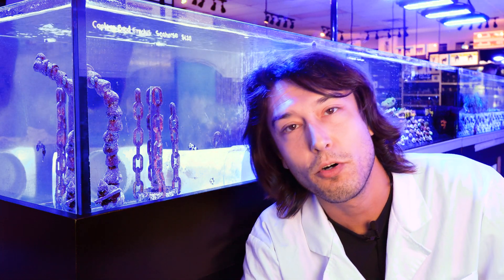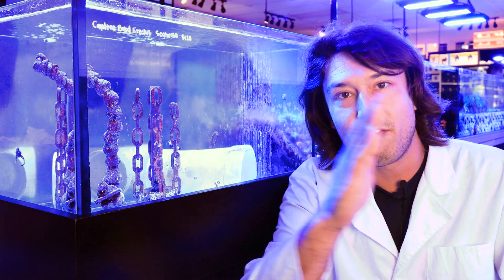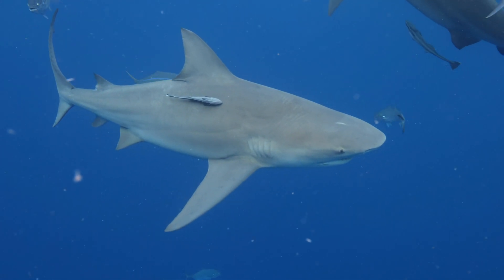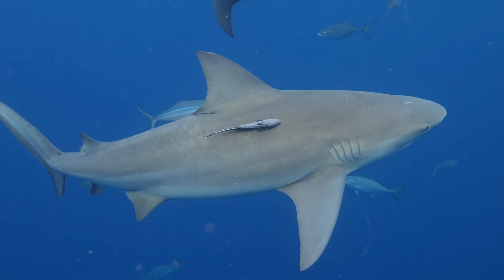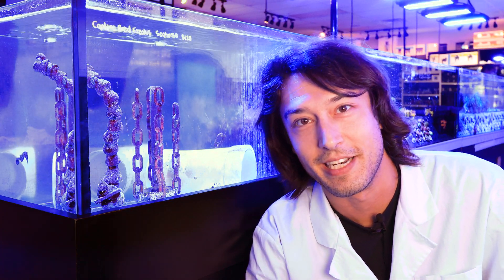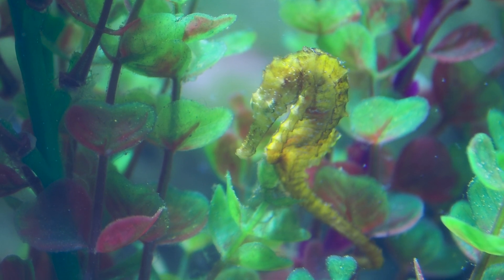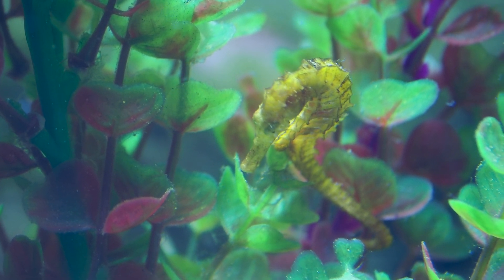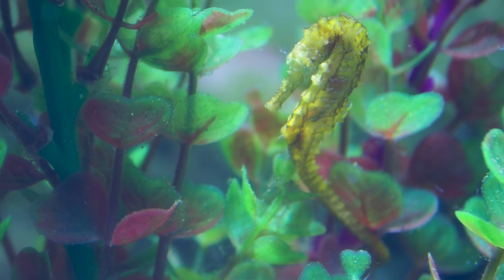The Syngnathidae as a whole are relatively derived fish, meaning they're relatively far along in the evolutionary chain. Whereas something like a shark is a well-oiled, trusted Model T that stays constant over time, the seahorse is more like an updated Tesla — basically nature's latest evolutionary take on fish, at least in the shallow water environments we observe.